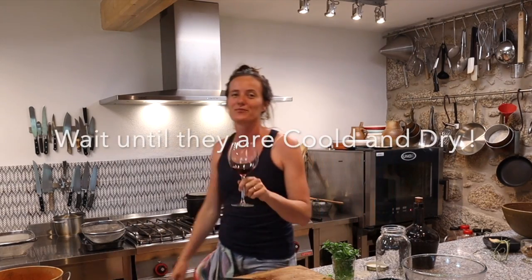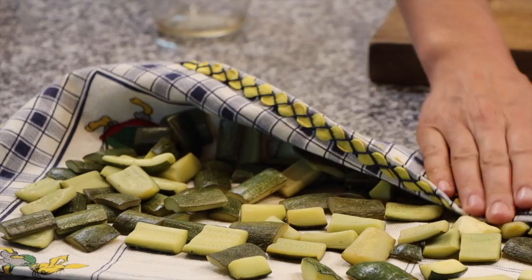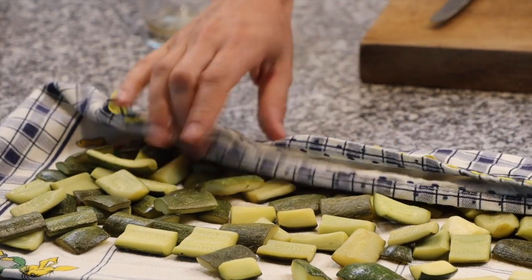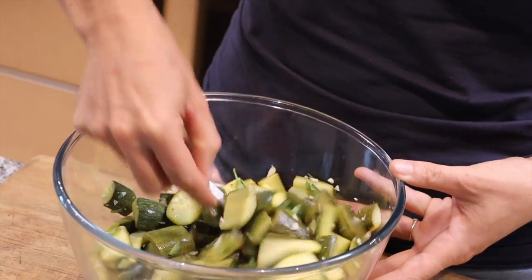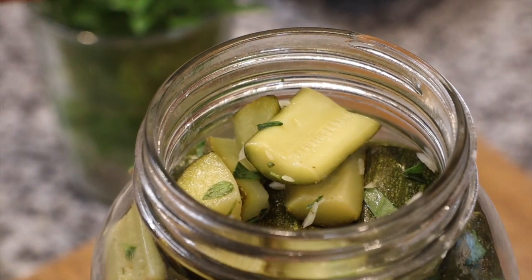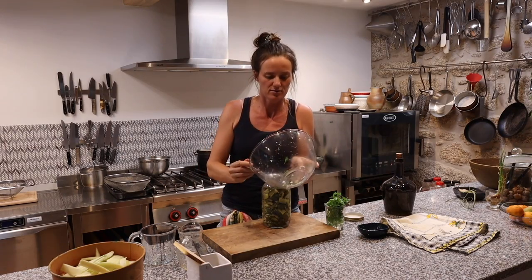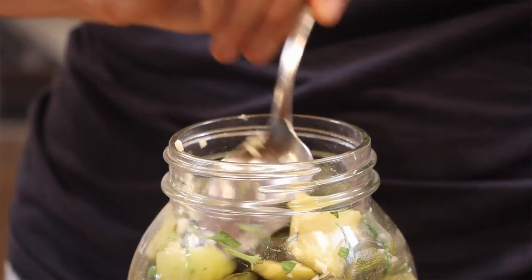Now that everything is in the bowl, you have to wait until your courgettes are completely cooled down and very dry. You could either put a vent on them or just go and have a coffee or a glass of wine — that's what I'm going to do. See you in about 15 minutes. Okay, these are nice and dry and cool. I'm going to pat them down a little more with the tea towel, then put them into this bowl with the garlic and basil — make sure you have all of it in there, as that's going to be making this delicious flavor.